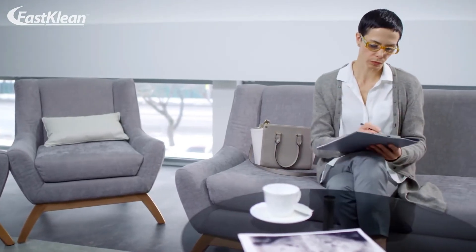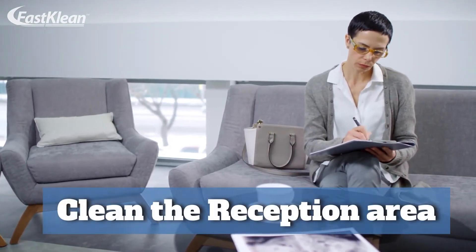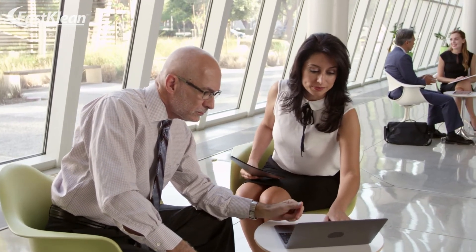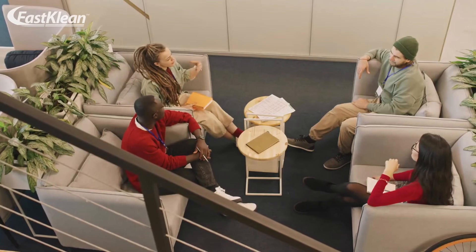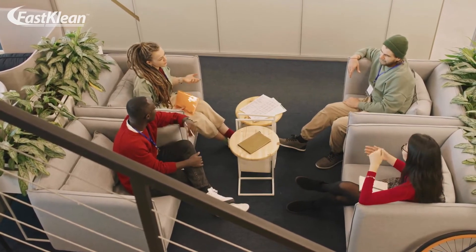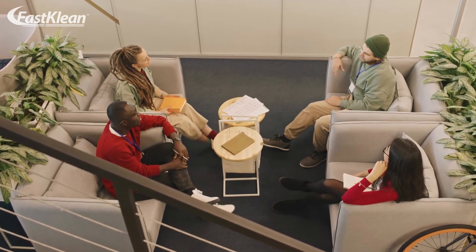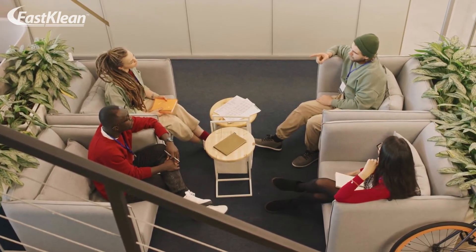Number 9: Clean The Reception Area. In your office, the reception area is the most important one. If you want to improve your company brand and create a great impression on your clients and customers, we suggest that you keep your reception area neat and clean.